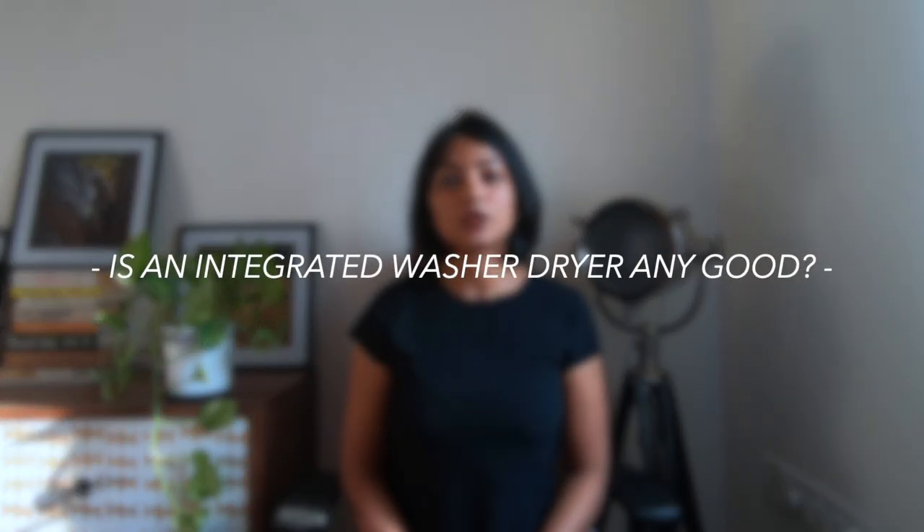Are integrated washer dryers as good as separate washer and dryer equipment? The answer is yes and no. A manufacturer will typically list both a washing capacity and a drying capacity. If you load only up to the drying capacity, you can expect closet-dry or cupboard-dry results as manufacturers call it. However, if you overload it up to the washing capacity expecting full drying, that will not happen. So you need to purchase a washer dryer that is the right size for your family based on the drying capacity.